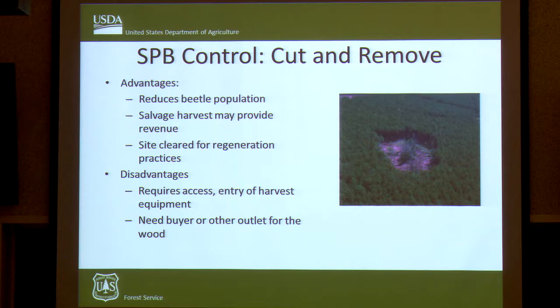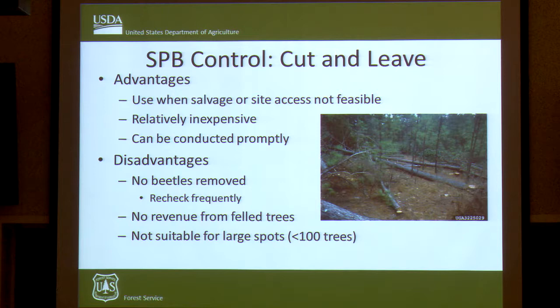One of the best suppression methods is what we call cut and remove — exactly what it sounds like. You go into an infested spot, cut the currently infested trees and a buffer strip of uninfested trees, leaving trees the Southern Pine Beetle have already vacated. This only works if there's a timber market available in your area for someone to buy these trees, or else it's quite expensive.